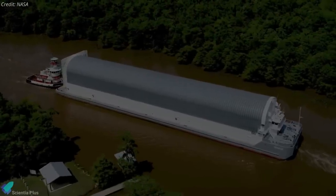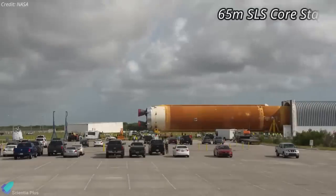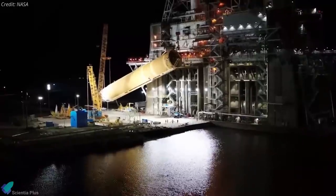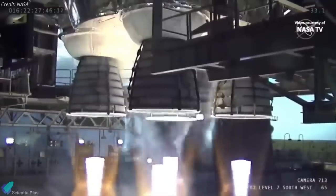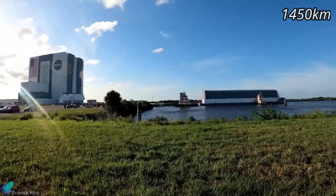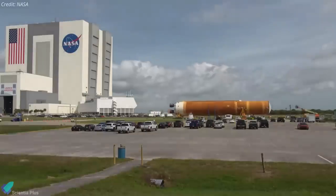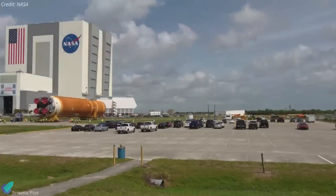A day before the RS-25 engine test, the core stage of the first Space Launch System rocket arrived at Kennedy Space Center in Florida. The 65-metre-tall core stage — the largest rocket stage NASA has ever built — completed its voyage aboard the agency's Pegasus barge on April 27, transported from Stennis Space Center after the Green Run test campaign culminating in a full-duration static fire on March 18. After a 1,450-kilometre journey, the core stage rolled into the Vehicle Assembly Building on April 29 to join twin solid rocket boosters and an Orion capsule for an unpiloted test flight around the moon.